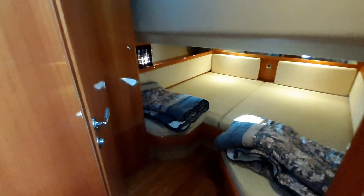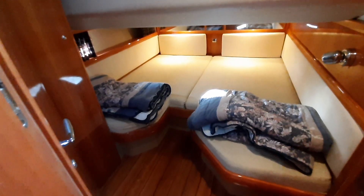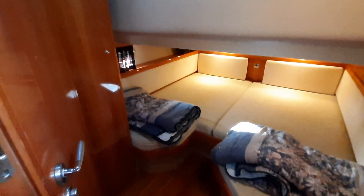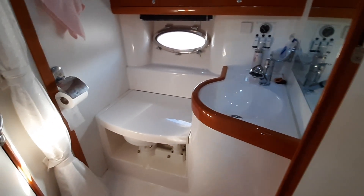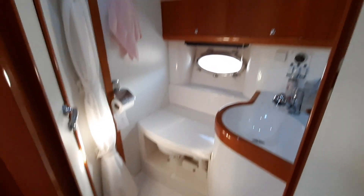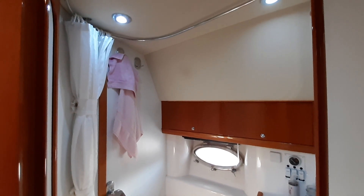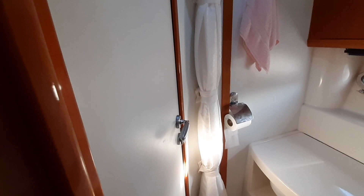The owner's cabin, swinging round, is aft — and that is a really lovely double berth. Lots of light and hanging lockers, and it goes into an ensuite head with a marine toilet, wash basin, and a shower with a curtain. That also has day access to the saloon via the other door as well.